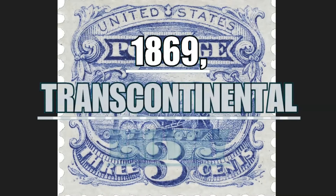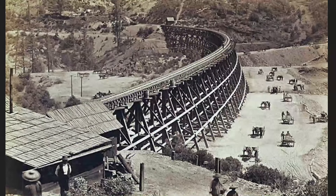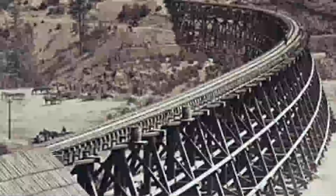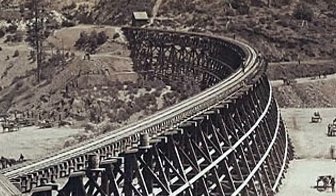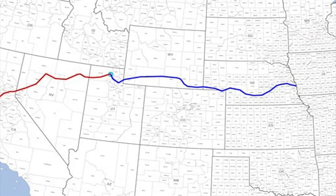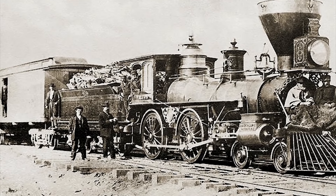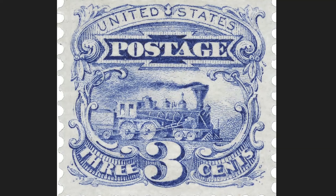The 1869 Transcontinental Railroad stamp was issued on the occasion of the inauguration of the new rail line of the United States of America, completed in 1869, which connected the Atlantic coast to the Pacific Ocean coast — a connection 3,007 kilometers long. It represented freedom of movement, allowing the population to visit relatives and friends or to move on to a new life. This track also contributed greatly to the economic development of the country, thanks to the transport of goods.